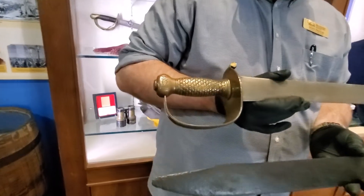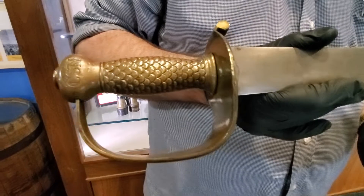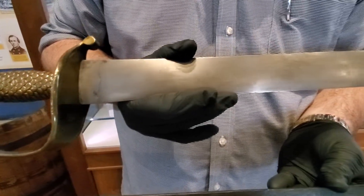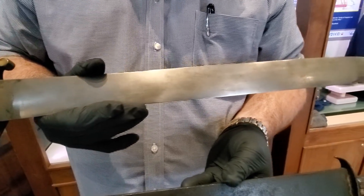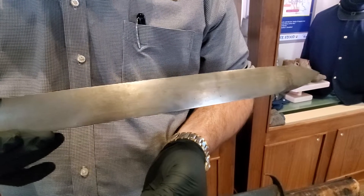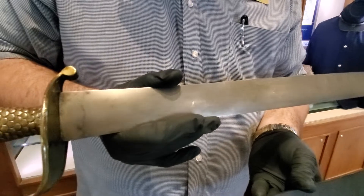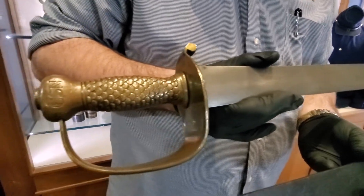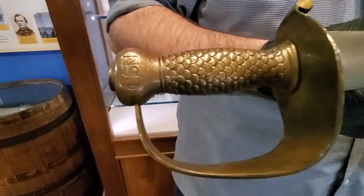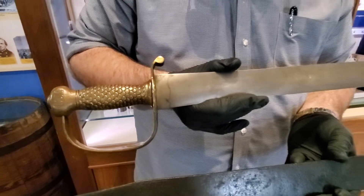The top one here is a beautiful example of a Confederate naval cutlass. These were modeled after a U.S. naval cutlass — the Ames pattern 1841, I believe. The Confederate Navy was having these manufactured by the Confederacy for their purposes during the Civil War. This one was likely never used. It's a beautiful example of these swords.